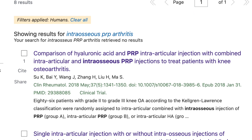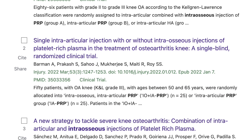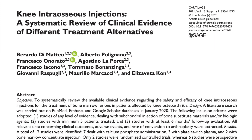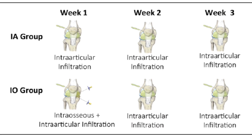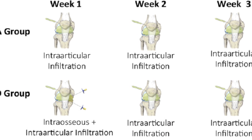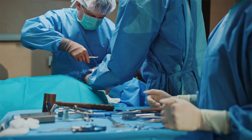Over the years I've seen more and more studies discussing intraosseous injections of platelet-rich plasma, either alone or in combination with an intraarticular injection. In a systematic review in the Journal of Cartilage in 2021, they concluded that intraosseous injections can be regarded as minimally invasive and safe procedures to address subchondral bone damage, with the goal of delaying joint replacement or offering a salvage option to those not eligible for replacement.